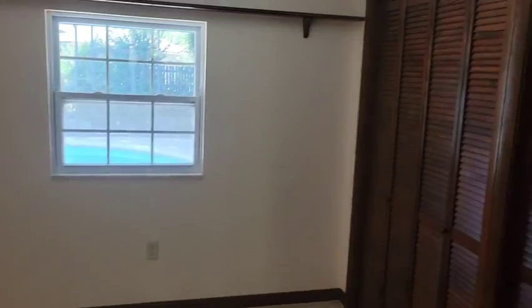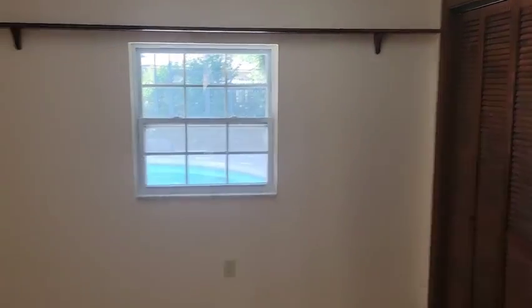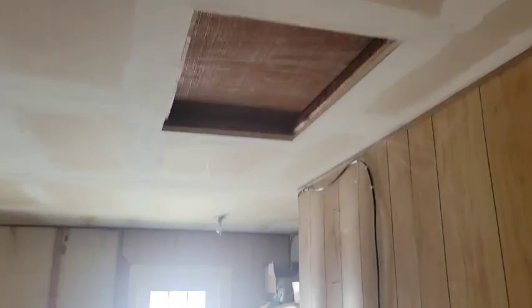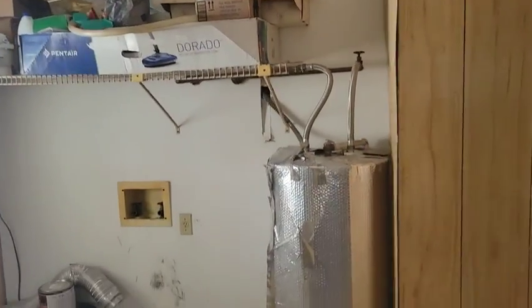Two-car garage. There is attic access there and your laundry hookups are out here.